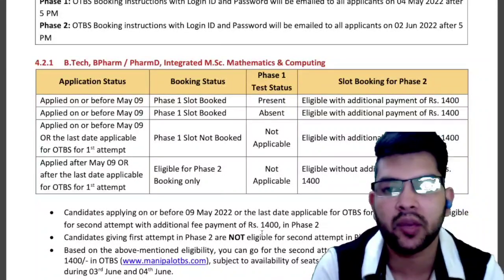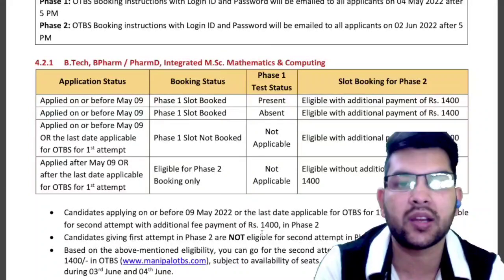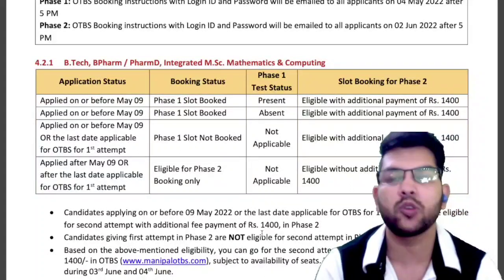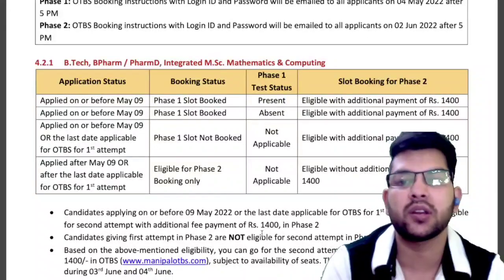If you haven't applied for Phase 1 by the 9th of May and want to apply only for Phase 2 — from the 17th to the 31st of May — you need to pay only 2,000 rupees. To appear in both Phase 1 and Phase 2, the total fee is around 3,400 rupees, that is 2,000 plus 1,400.